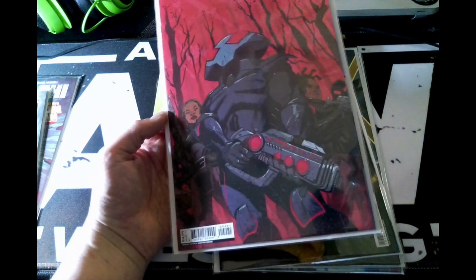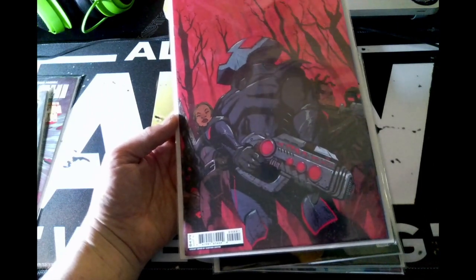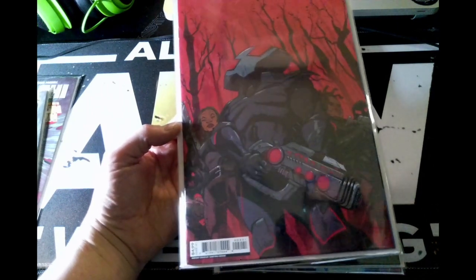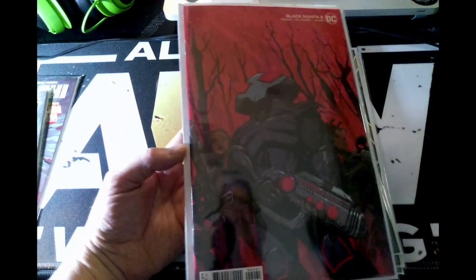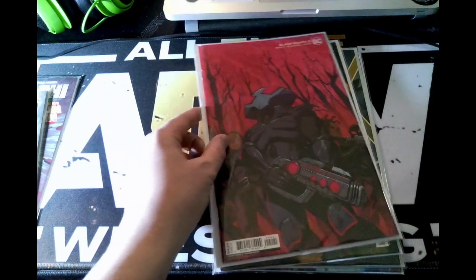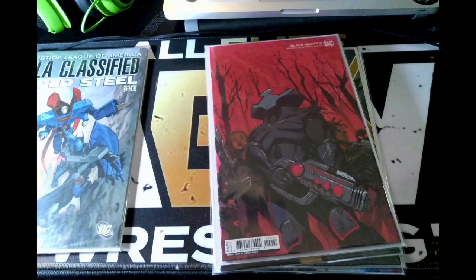Look at this Black Manta variant cover, issue two by DC Comics. If you get rid of the people on the side and maybe the trees, this cover looks amazing.